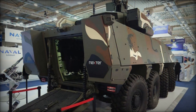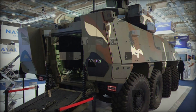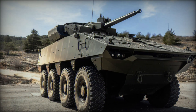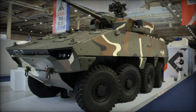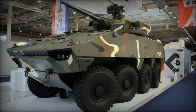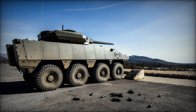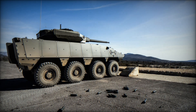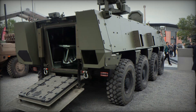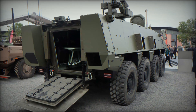Interest in Philoctetes is also growing in other countries, including those in Eastern Europe and the Middle East. The vehicle would be useful not only in military conflicts but also for peacekeeping missions, as it can operate in the most dangerous areas and ensure the safety of both soldiers and civilians. Despite its impressive capabilities, Philoctetes remains sufficiently mobile and fast to support infantry units, responding quickly to threats and working effectively with tanks and helicopters.